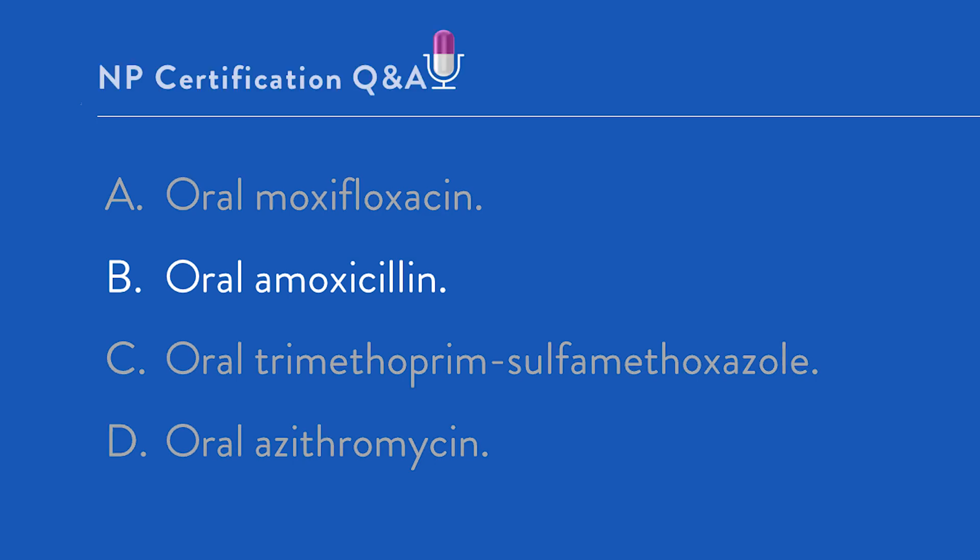Option B: Oral amoxicillin. This is actually the correct answer. The reasons are many, including great activity against Strep pneumo — the most likely causative organism — when given in a sufficient dose, and activity against many strains of Haemophilus influenzae, particularly those that do not produce beta-lactamase. Also, when acute otitis media is caused by H. influenzae and Moraxella catarrhalis, it usually resolves without antimicrobials even being taken, so our true treatment target is Strep pneumo. Oral amoxicillin is a four-dollar drug, very well tolerated, and this patient has no reported penicillin allergy.